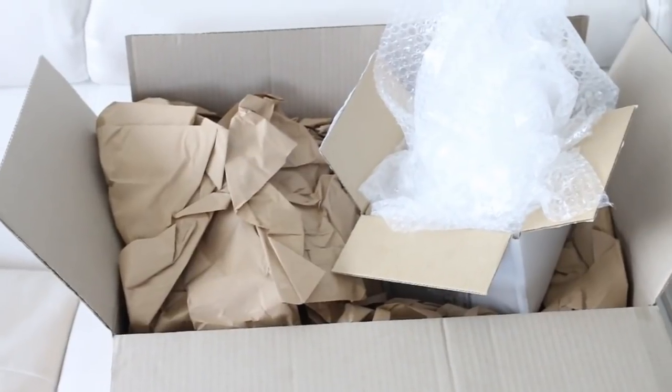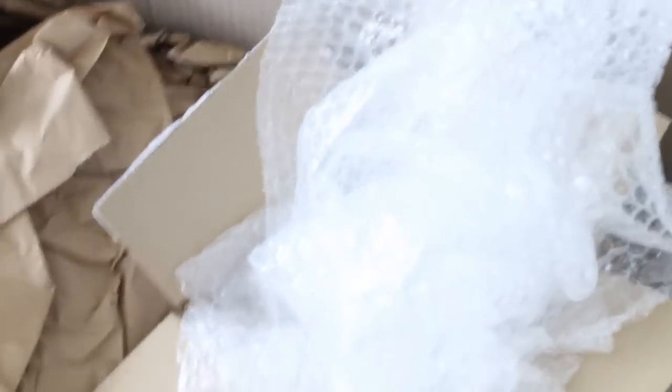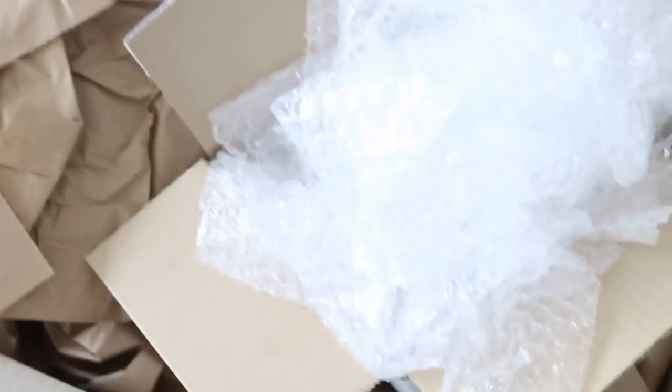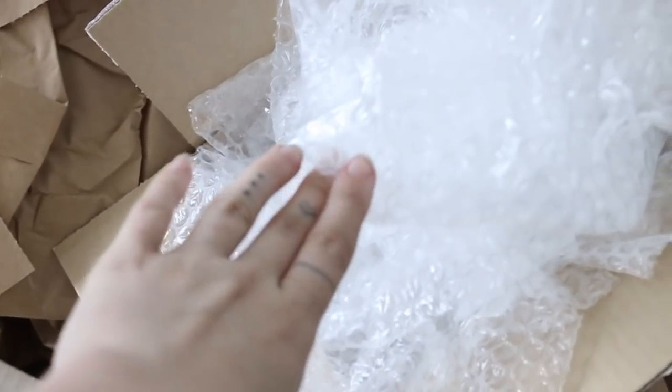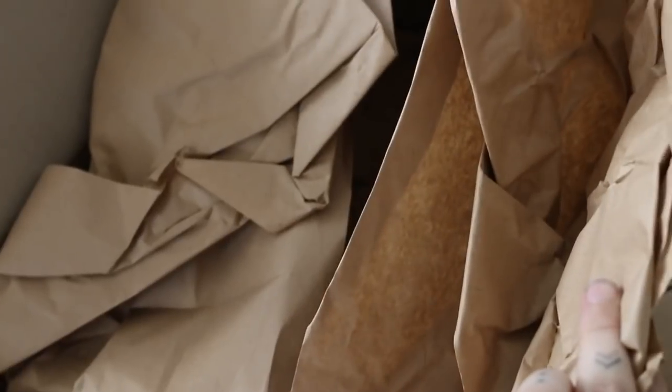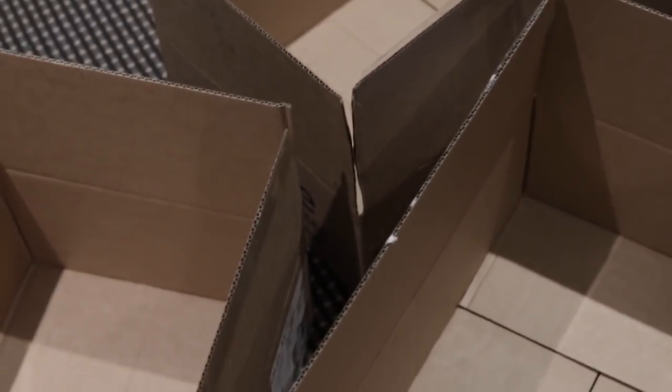Before you start packing, start gathering packing supplies. These are from deliveries that got dropped off at my house — I just kept them because I knew I'd be packing soon. Things like bubble wrap and paper — if your friends have them from deliveries they've gotten, grab them. Same goes for boxes. First I'd recommend packing in any bags you have, and then moving on to boxes if you have to.